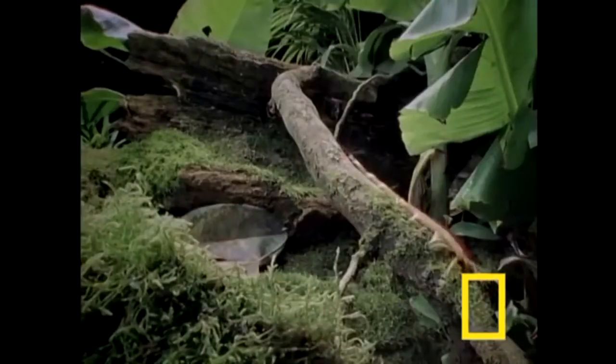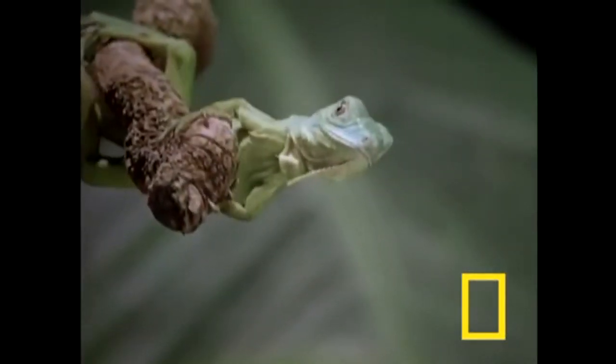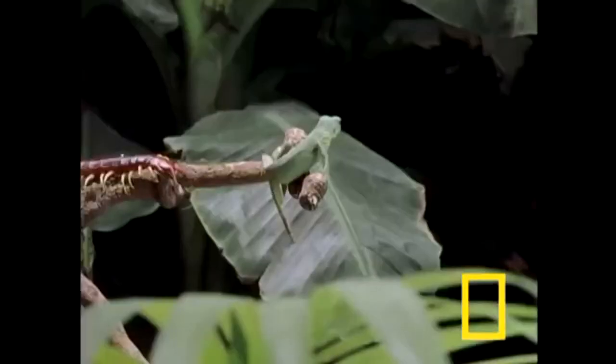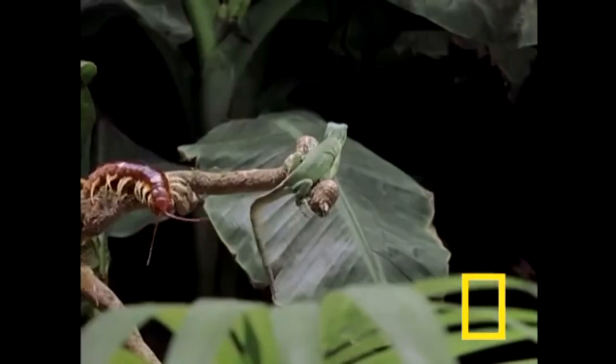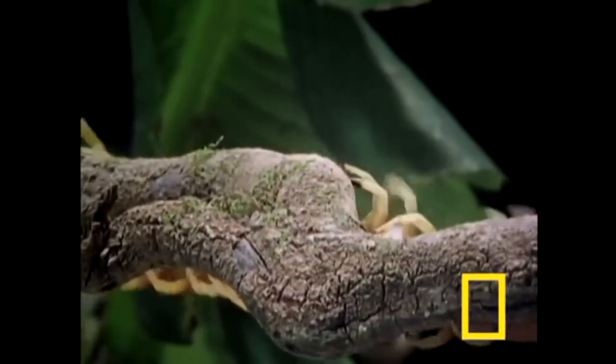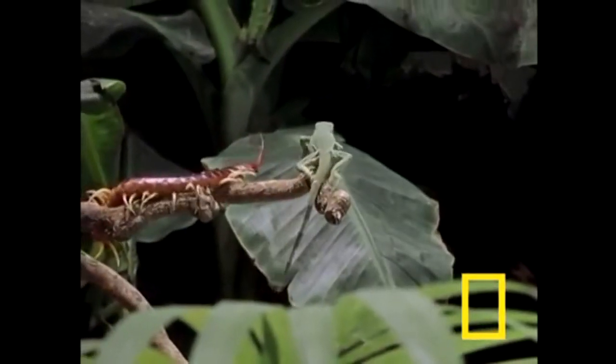Your average centipede species is going to have somewhere between 30 and 50 legs. There are no centipedes that have exactly 50 pairs of legs. There are no 100-legged centipedes. The name is a lie, much like the cake.